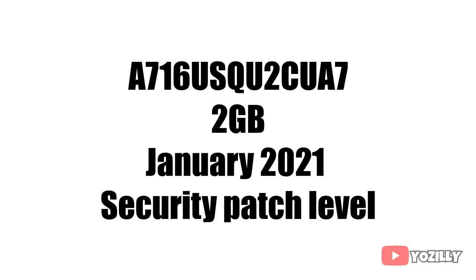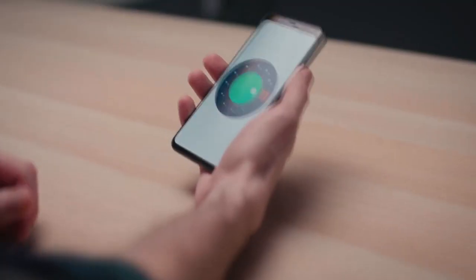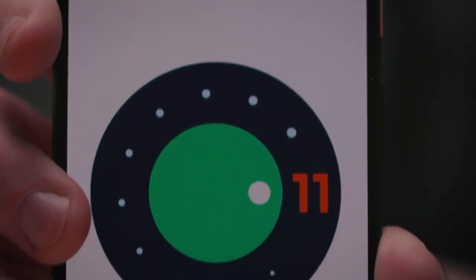They are already ahead of their updating schedule. Right now I don't have the actual screenshot of the update, but the update has this version number as you can see on the screen. The size is around 2 gigs and it has the January 2021 security patch.